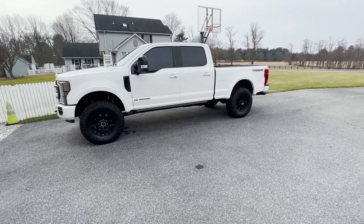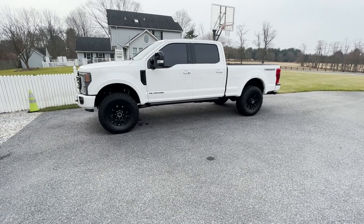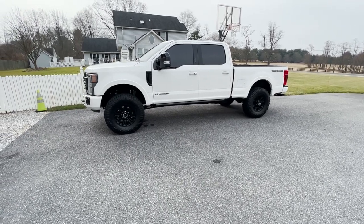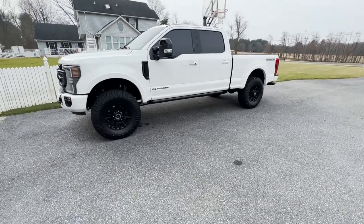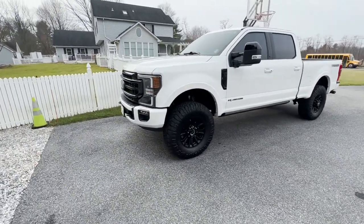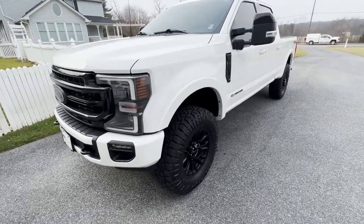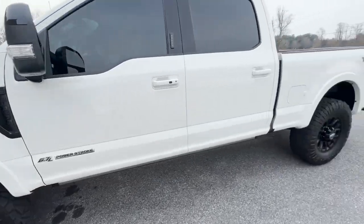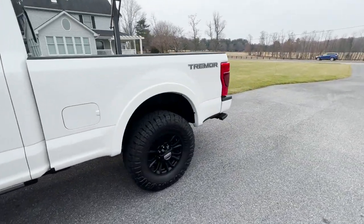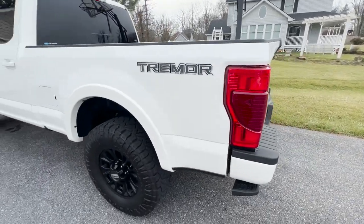Welcome back to Picky Garage. Today I have a 2022 F-250 Lariat Tremor Blacked Out package. The blacked-out package gives you the blacked-out front grill, blacked-out side emblems, black wheels, and then you've got the little Tremor badge.